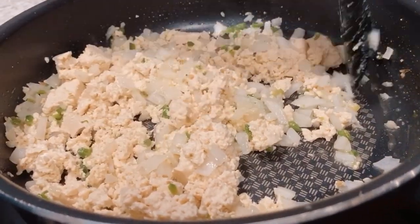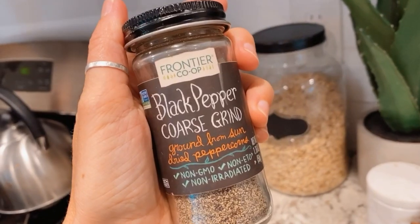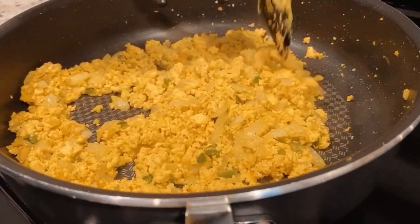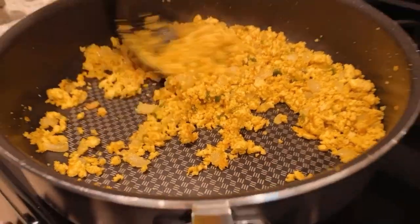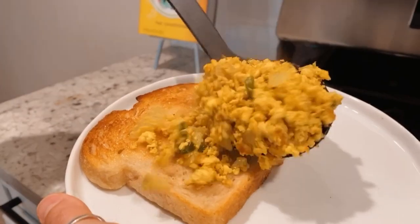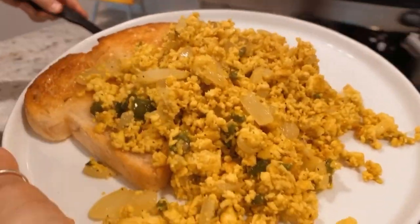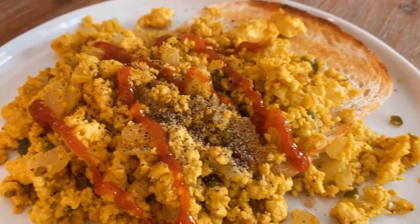To spice the scramble up, he adds turmeric to make it yellow, some garlic powder, black pepper, red chili pepper flakes if you like spice, and then kala namak — which is black salt. It has sort of an eggy, sulfury taste to it, so you add that towards the end and it gives it that eggy flavor. He's been serving this up on buttered sourdough toast, topping it with sriracha and some crushed black pepper.